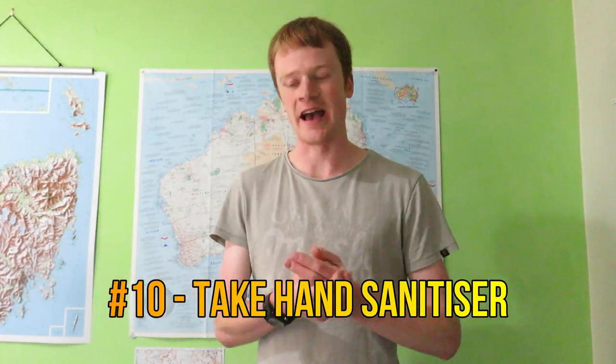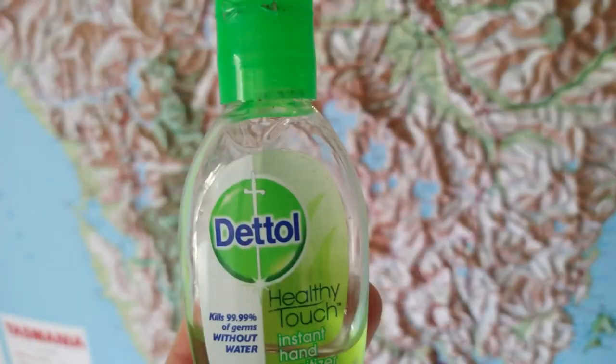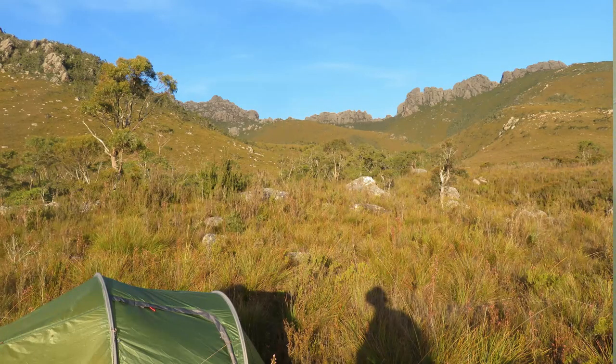Number ten might sound like a bit of a joke, but take hand sanitizer — and I'm not just saying that because of the pandemic. If you want to avoid gastro, hand sanitizer is going to prove extremely beneficial. Fortunately I haven't been in that situation myself, but I know a lot of people who have had gastro on a walk.